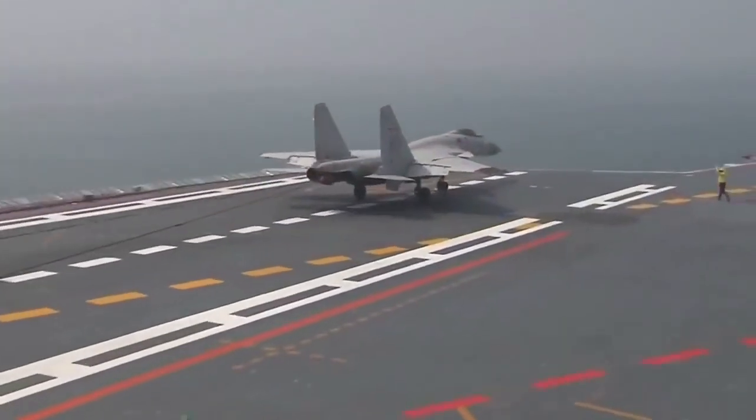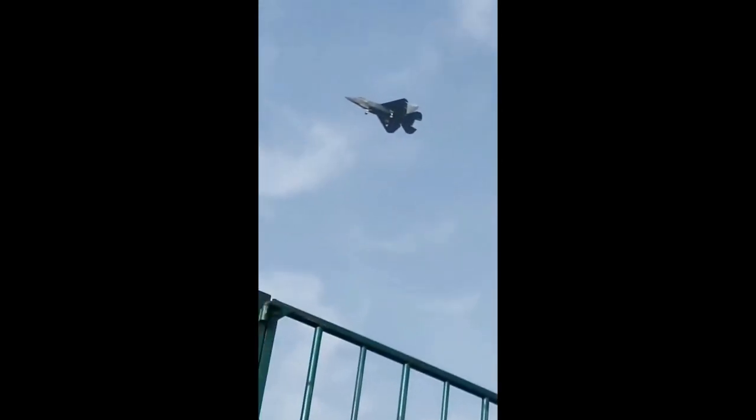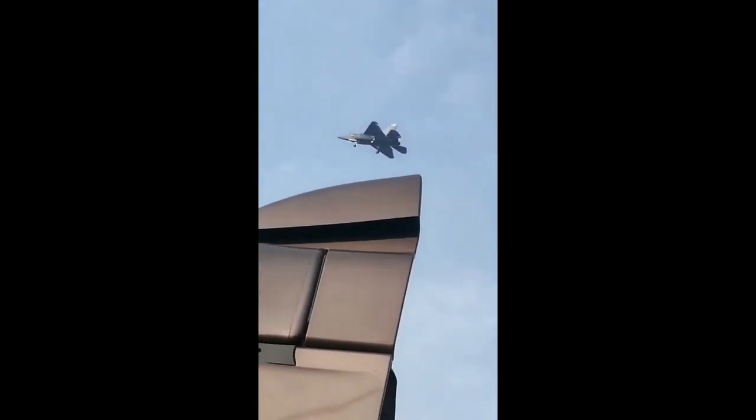The aircraft's kinetic energy is then transferred to the hydraulic dampening system. Just last week, the new J-35 was caught on video by a Chinese citizen while doing some kind of test flight, and the video is now widely circulating on Chinese social media.